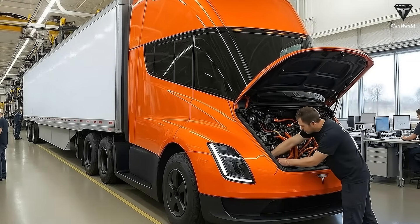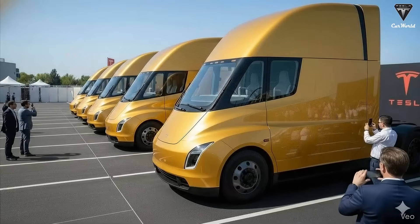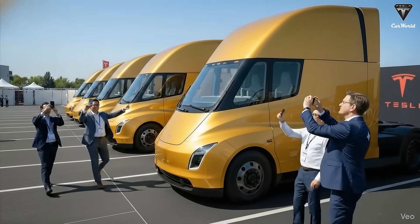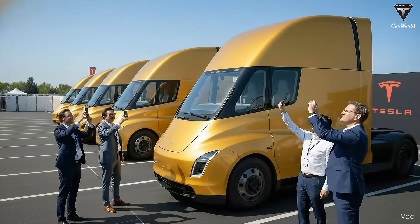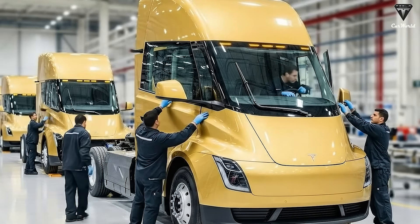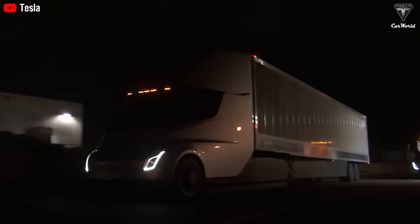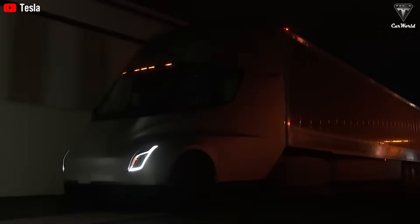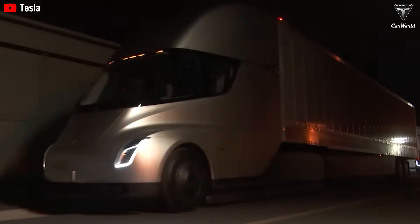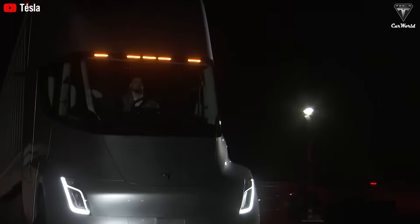While Tesla has conducted pilot programs with partners like PepsiCo and Frito-Lay, the company is prioritizing its internal fleet once mass production begins. Dan Priestley, head of the Semi program, explained that Tesla intends to be the first company to fully integrate the Semi into its own logistics operations, gradually replacing gas-powered trucks with electric alternatives to create a more sustainable supply chain. Priestley acknowledged that the company has not yet fully shifted away from traditional fuel-powered transport, and the 2026 internal deployment marks a deliberate step toward electrifying Tesla's logistics.